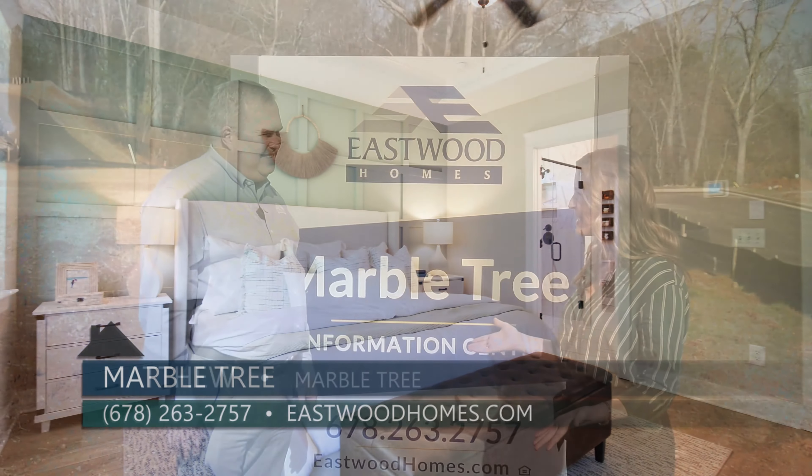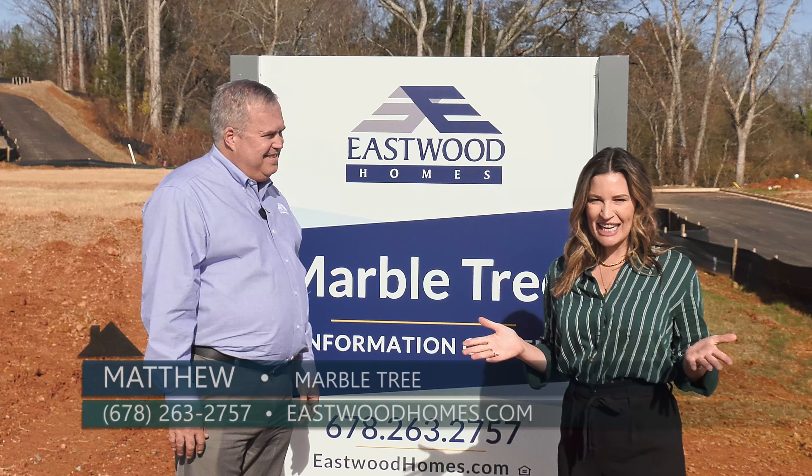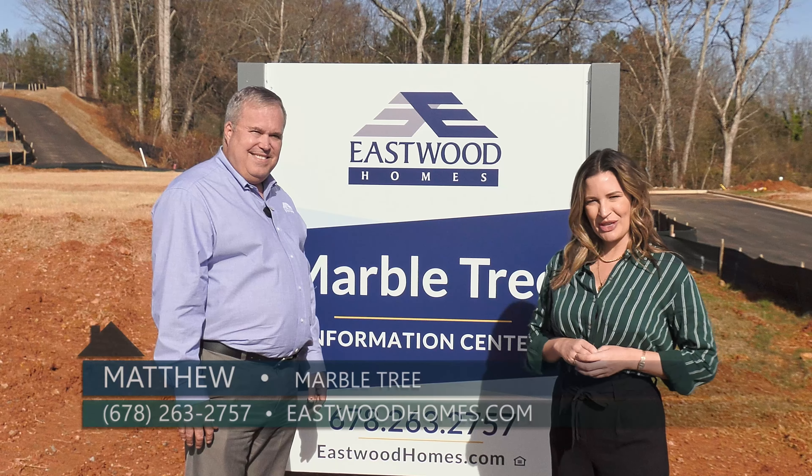Thanks so much for being here with me today, Matthew. Now is your chance to be a part of this brand new neighborhood right here in Ball Ground — Marble Tree by Eastwood Homes.